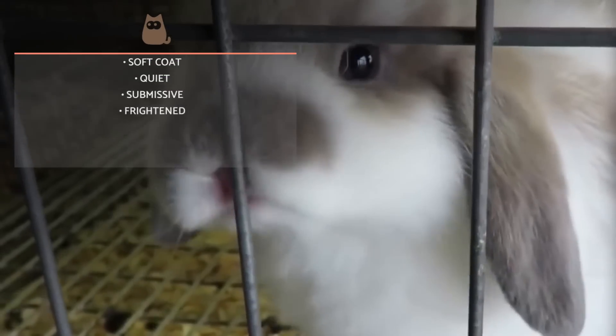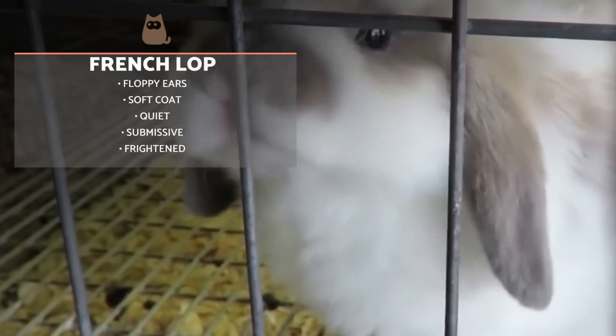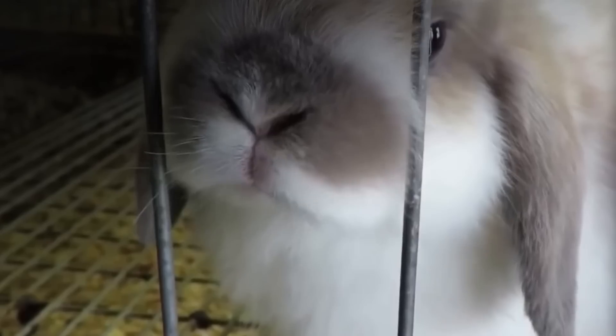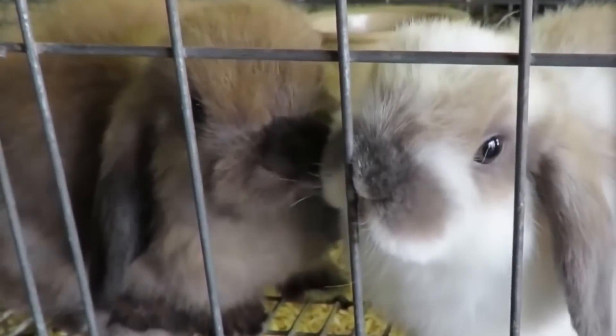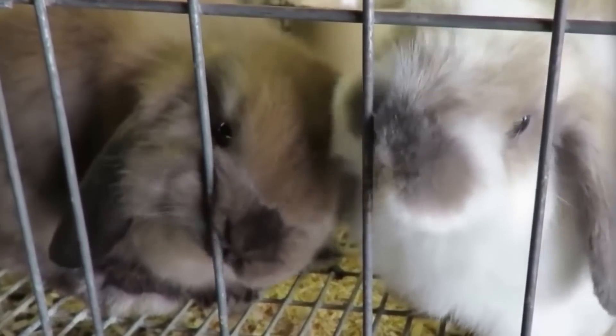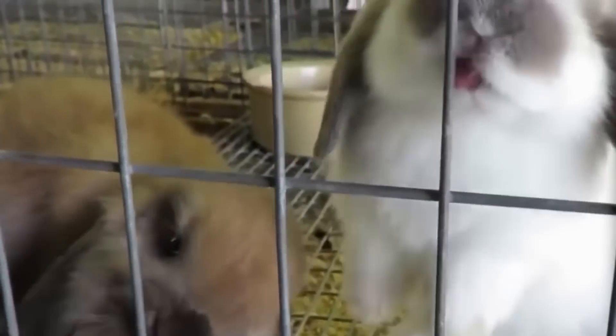The French Lop stands out for its long, drooping ears, which give them a tender and melancholic appearance. They are a docile and calm rabbit, which can be especially sweet, and will make you fall in love with their delicate behavior. There are many types of lop rabbit, which differ according to size, fur, or other physical characteristics, including the Lionhead Lop or the Cashmere Lop.